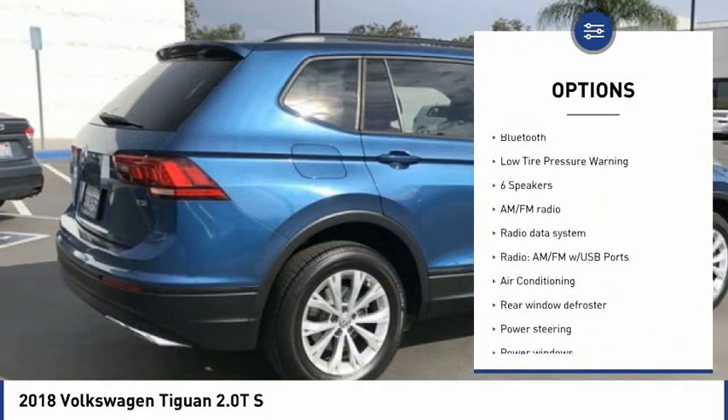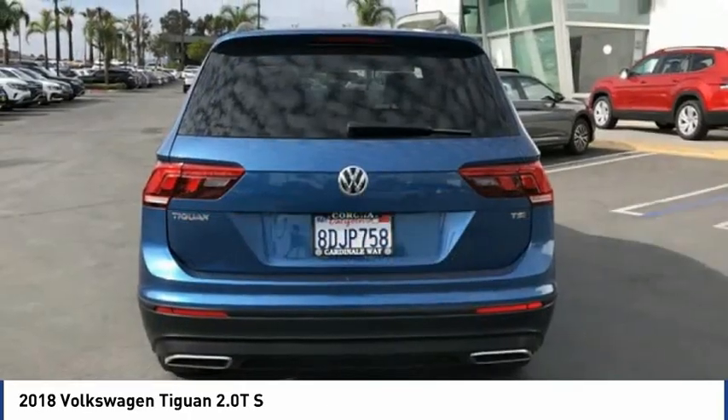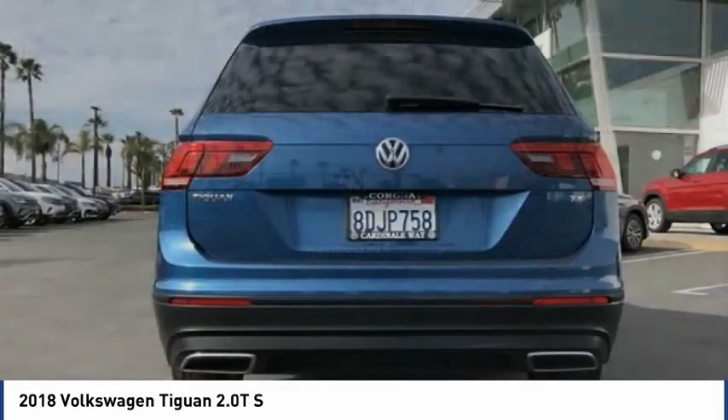Remote keyless entry, four-wheel disc brakes, speed control, rear window defroster, rear window wiper, Bluetooth, and low tire pressure warning.